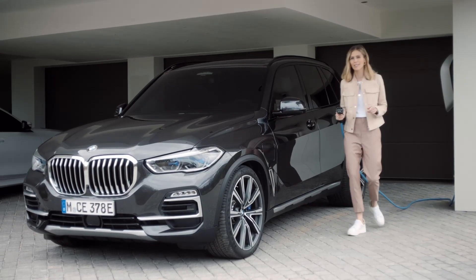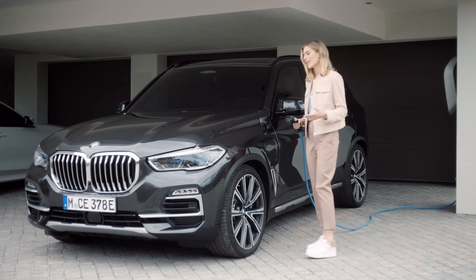Efficient use of a plug-in hybrid doesn't end when you get out of the car though. The right charging is just as important to get the most out of the car's electric power.